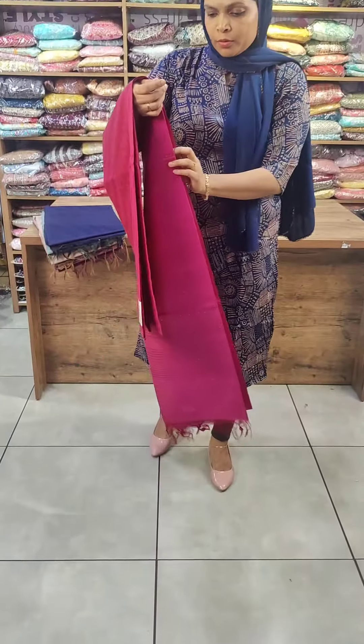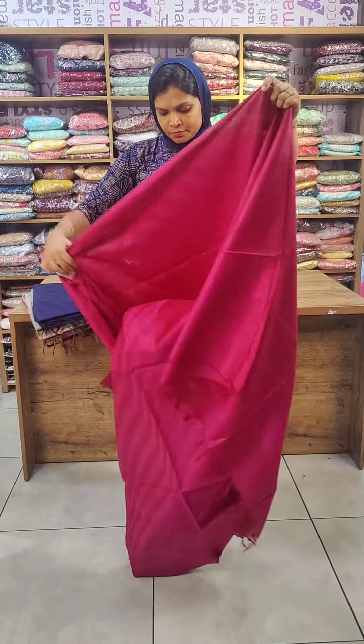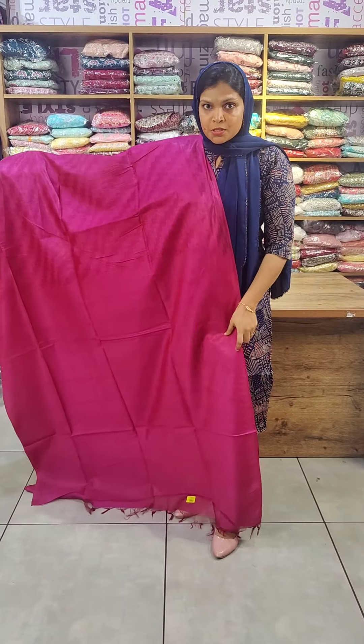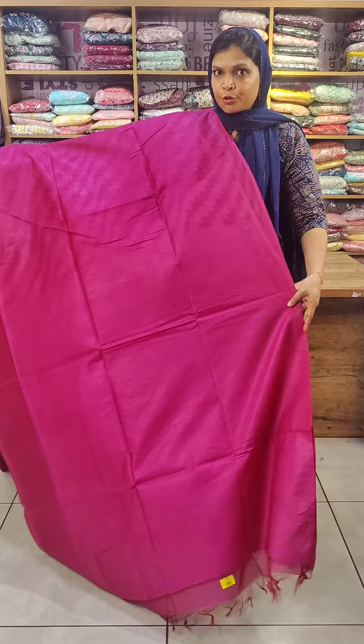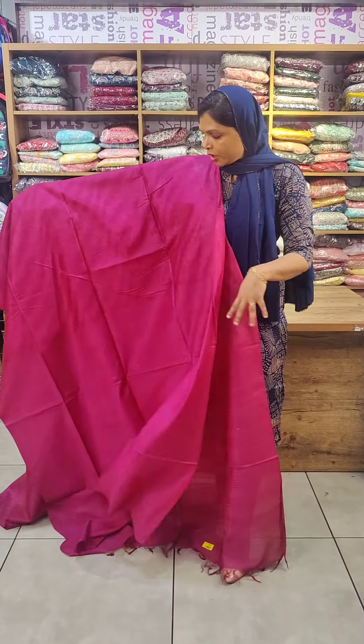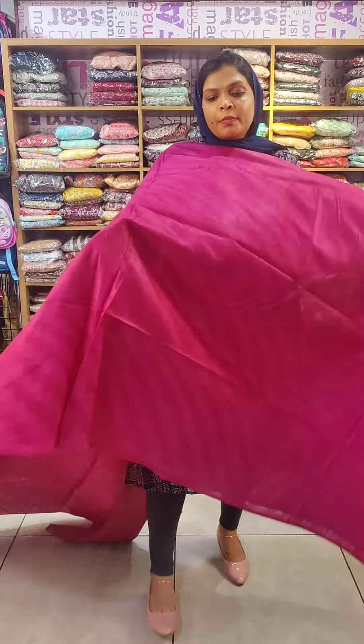Overall look. This is a blouse piece — the blouse piece is the same color tone, plain blouse piece. Stripes pattern, body complete, weaving pattern.